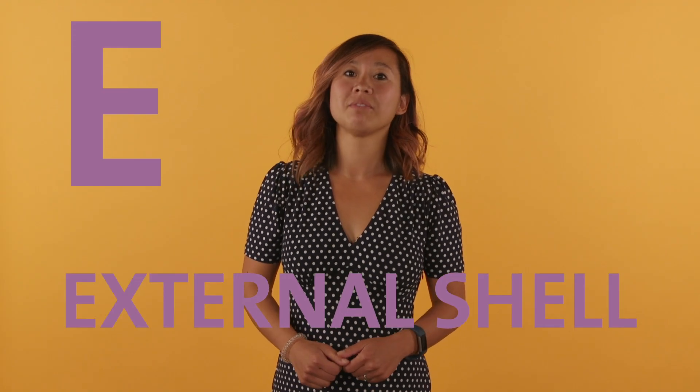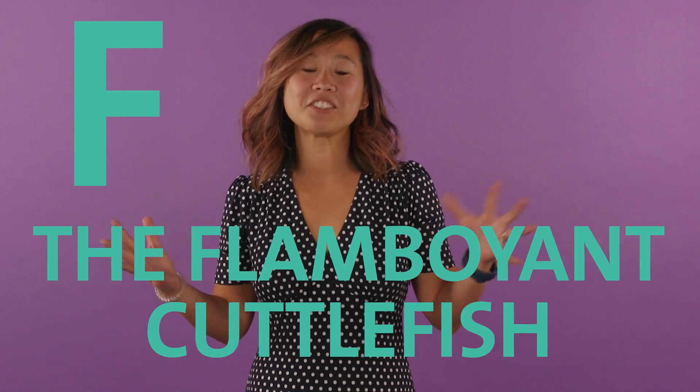E is for external shell. Ancient cephalopods used to have an external shell around their body. Today, modern cephalopods don't have that shell, except for nautilus and allonautilus. F is for the flamboyant cuttlefish. This super charismatic cephalopod has flattened arms and super bright colors to warn potential predators that it's actually poisonous and they shouldn't eat it.